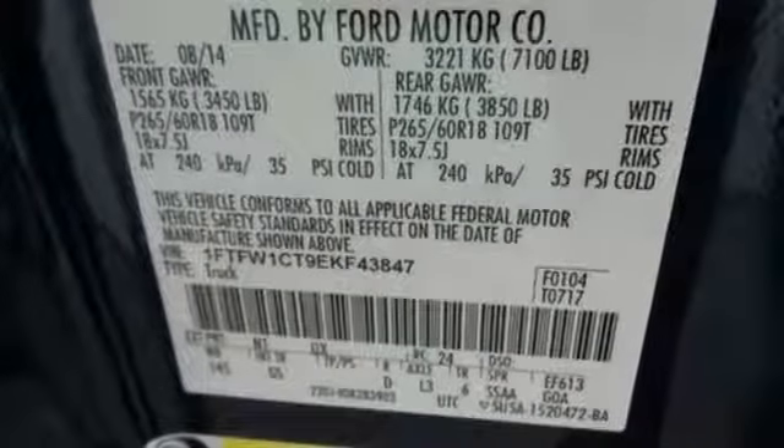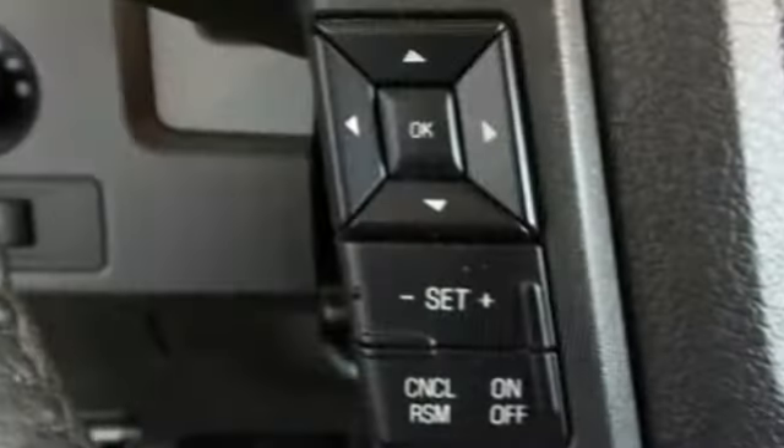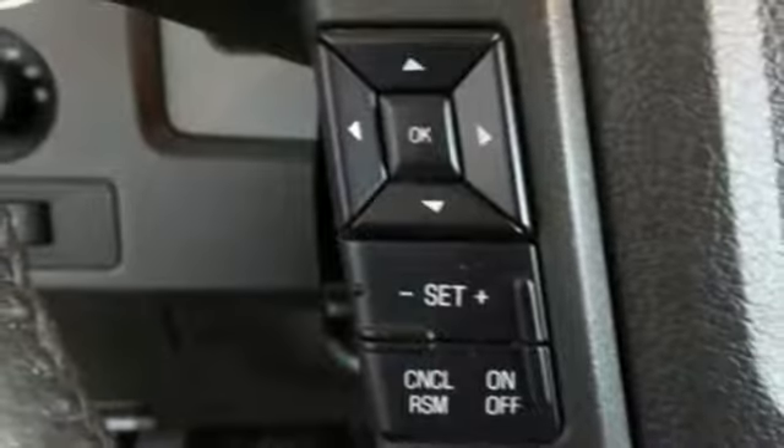With features like standard multiple airbags and stability and traction control, it's no wonder the F-150 has been one of the most popular vehicles sold in the US. For the toughest work, get the toughest truck.